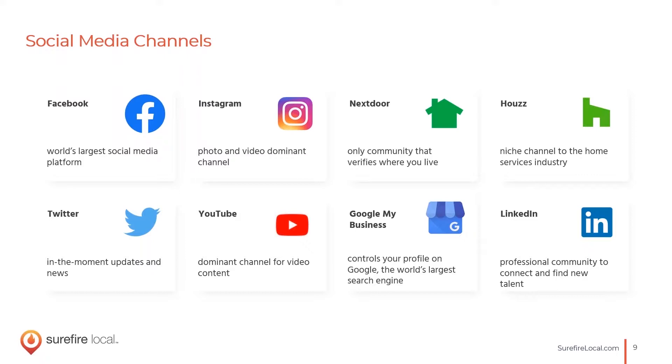Facebook is the biggest platform. Instagram and Nextdoor and Houzz are more home and services industry niche communities, which provide a great opportunity. And Google My Business — I don't need to go into detail because it's such a big part of your online presence. Google My Business is not your website, but it shows up right in the search engine results — sort of like your homepage on Google, if you think about it that way.